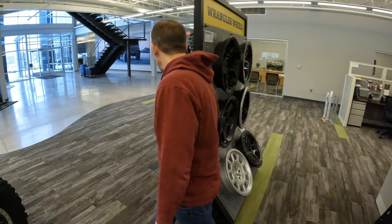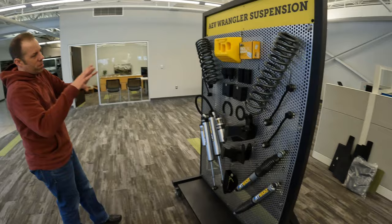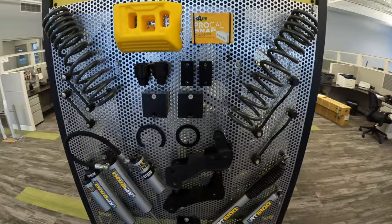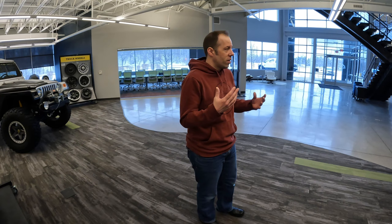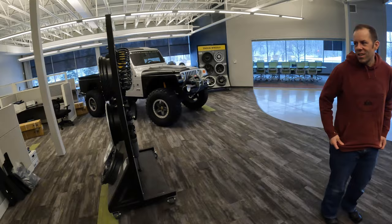Suspension development for us has always been huge. These are some of the components we do for the Wrangler — Jeep suspensions in general. We've had the reputation for quite a while of having the best dual sport or dual purpose suspension — something that's good for every day but also for going to Moab and doing some of the more gnarly trails.